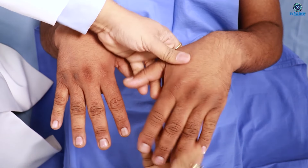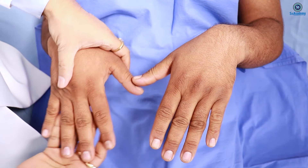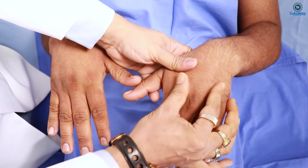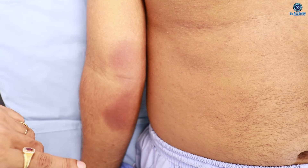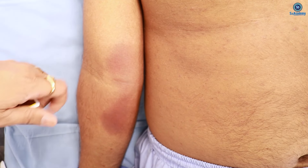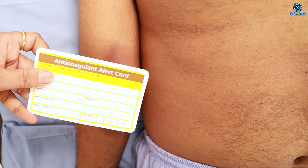His hands are large, spade-like, with doughy feelings and thickened skin. We found atrial fibrillation and he is on warfarin, evidenced by warfarin bruises as well as the anti-coagulation card. Can you show me your teeth?